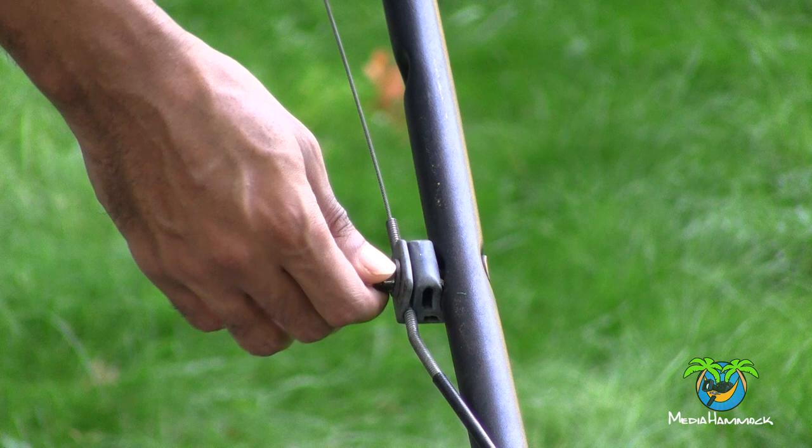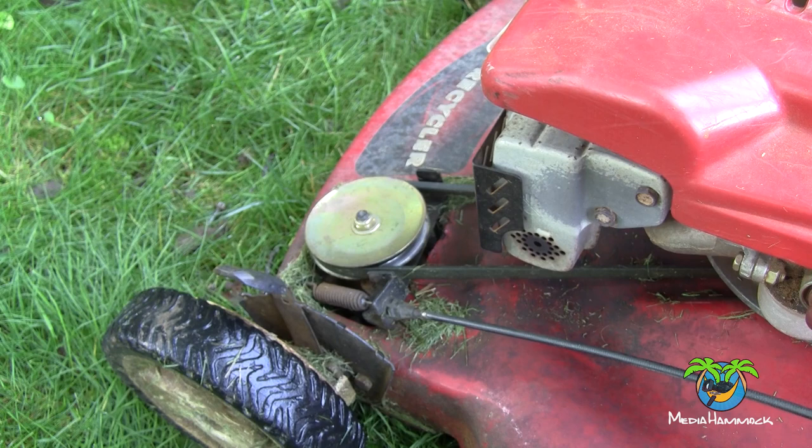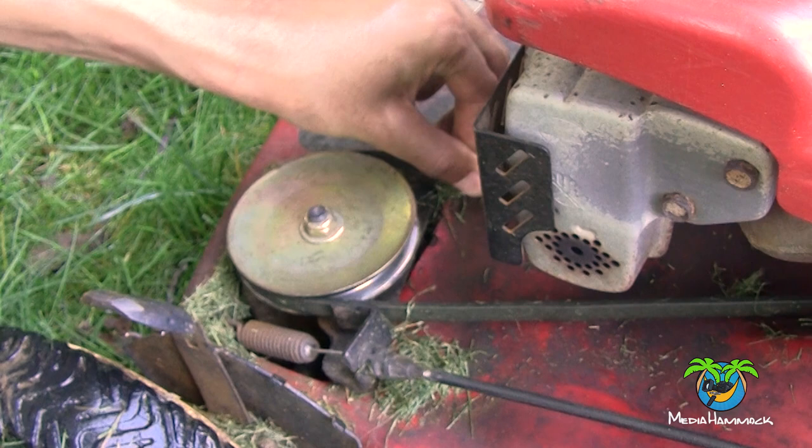I'd rather have the self-propel work so it's easier to operate. I initially thought the cable needed to be tightened, but that turned out not to be the problem. As you can see, when I pull on the handle, that pulley moves to the furthest point of the lawnmower, so there's nothing wrong with the cable at all.